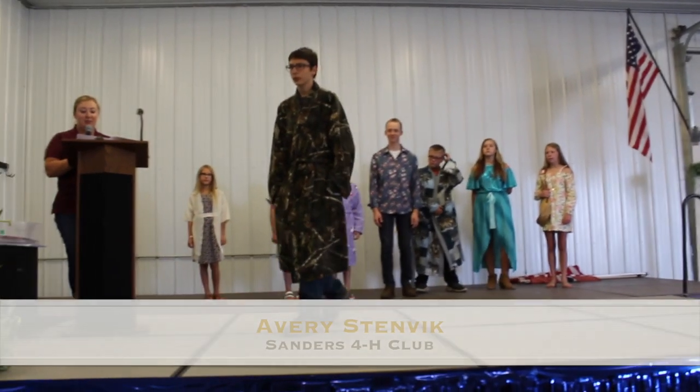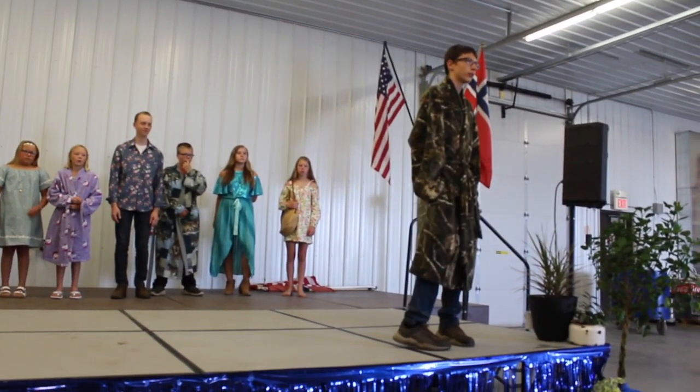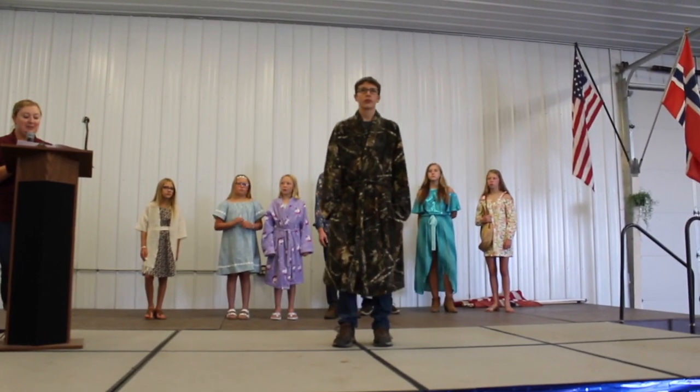Avery enjoys gaming and looks forward to wearing this comfortable robe while online gaming with his cousin. I think we see a pattern with all the great cozy robes sewn this year. I'm sure all the cousins will be wearing them at their grandparents' home this winter.